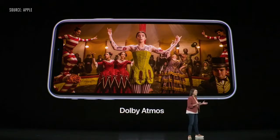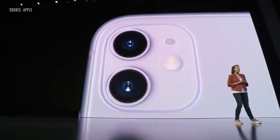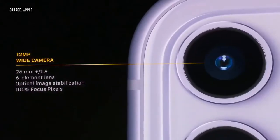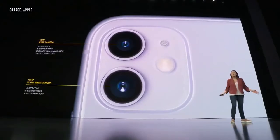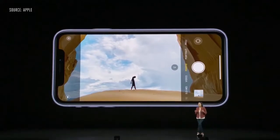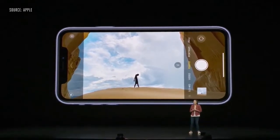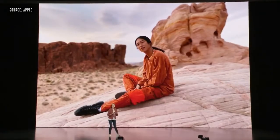We support Dolby Atmos for an incredible sound experience. We have an amazing dual camera system with an all-new wide camera featuring a new sensor with 100% focus pixels for faster autofocus — three times faster in low light. And we have a new ultra-wide camera with a 120-degree field of view. Now when you're taking a wide camera shot, you'll see our new immersive camera interface that lets you see outside the frame, hinting at a bigger shot, and you can simply tap to switch to the ultra-wide to reveal more of your scene. With two cameras, we have stereoscopic depth.